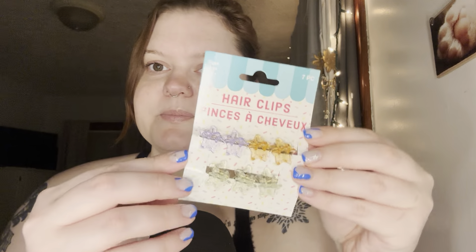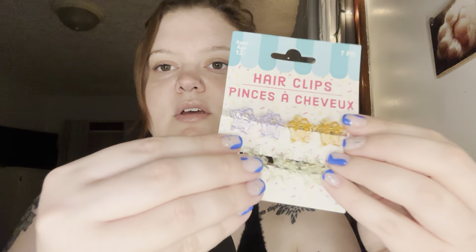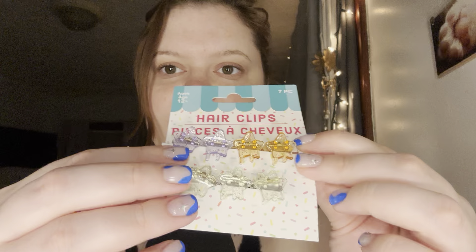Next I'll show you the hair clips I got. They're little stars — I wish that they were butterflies, but you know. I've been wanting some of these for a while to clip back my bangs. They're really cute — they have little silver sparkles in them, which I love, and I love that there are three green ones. That makes me so happy.